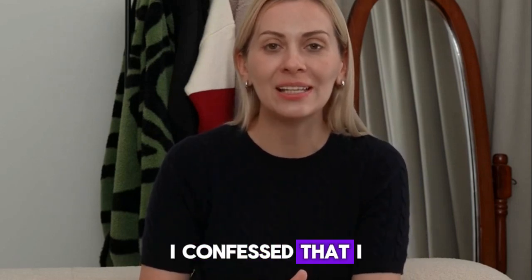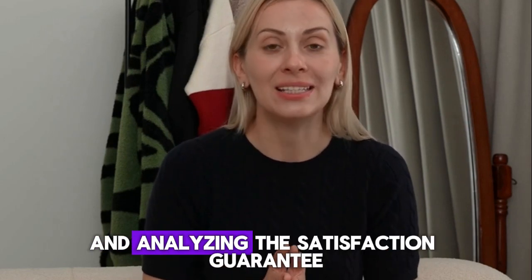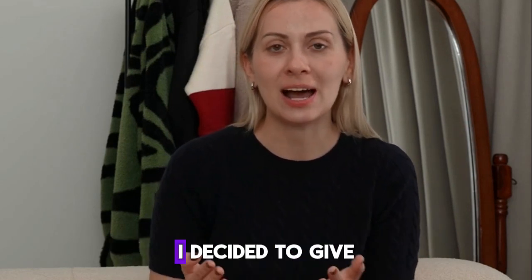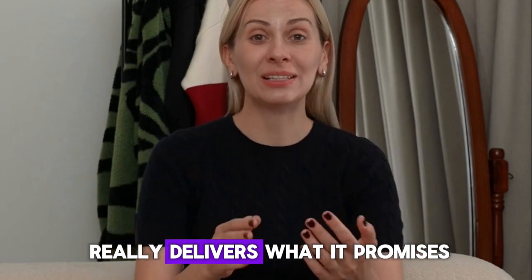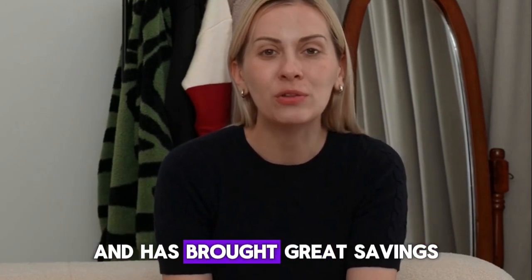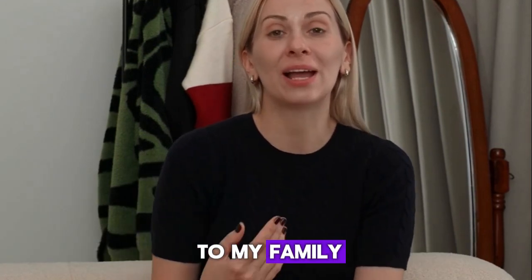At first I confessed that I was a little afraid to invest, but after seeing several positive testimonials and analyzing the satisfaction guarantee, I decided to give it a try. And honestly, it was one of the best decisions I ever made. The Quick Power System really delivers what it promises and has brought great savings and peace of mind to my family.